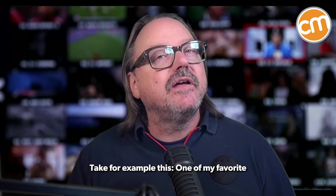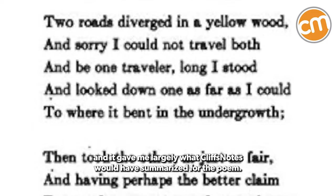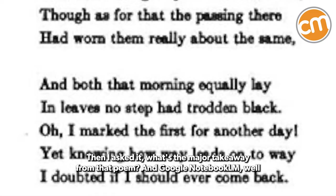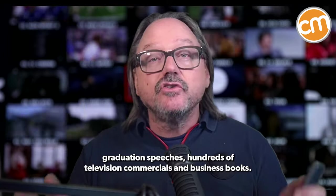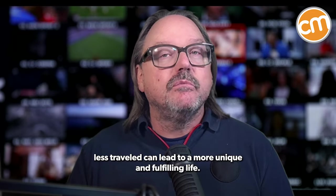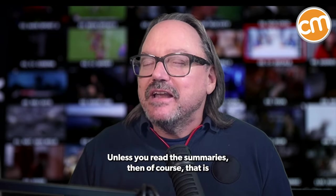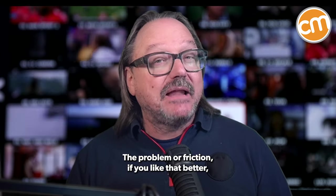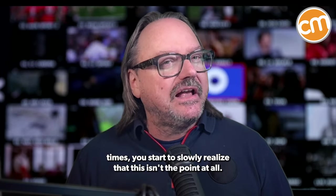Take for example this: one of my favorite poems is The Road Not Taken by Robert Frost. I asked for the summary from Notebook LM, and it gave me largely what CliffsNotes would have summarized for the poem. Then I asked it: what's the major takeaway from that poem? And Google Notebook LM gave me the same lesson you've seen on millions of graduation speeches, hundreds of television commercials, and business books — they've all concluded that 'taking the road less traveled can lead to a more unique and fulfilling life.' Except that's not what the poem is about at all. Unless you read the summaries, then of course that is what the poem seems to be about — the conventional wisdom. The problem, or friction, is that if you actually read the poem carefully, thoroughly, and multiple times, you start to slowly realize that this isn't the point at all.